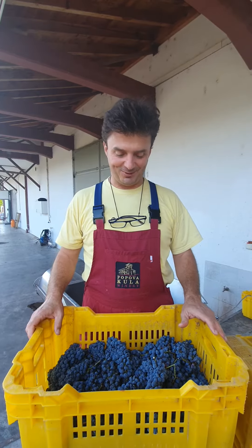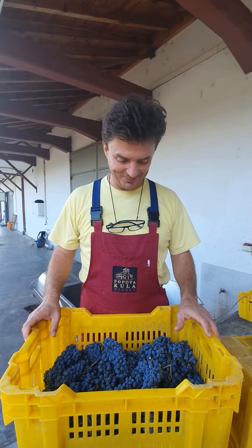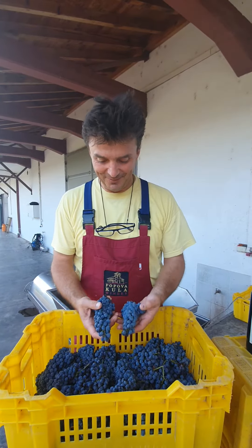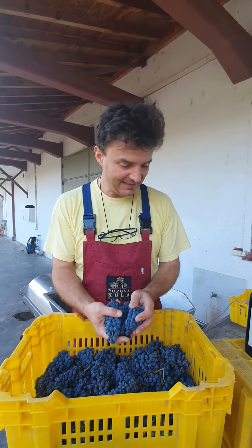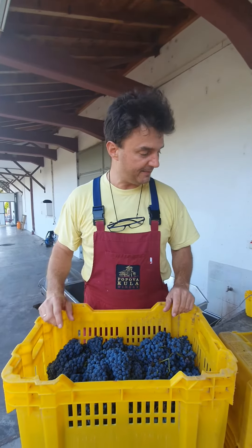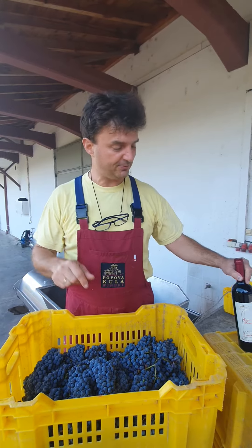We just finished with the harvest of Cabernet Sauvignon. It was a lot of fun — it was like Joy and Jenny's day of fun. We have some great quality in the grape, and out of this grape we're going to start processing it in a few moments. Out of this grape we're going to produce three different types of Cabernet.